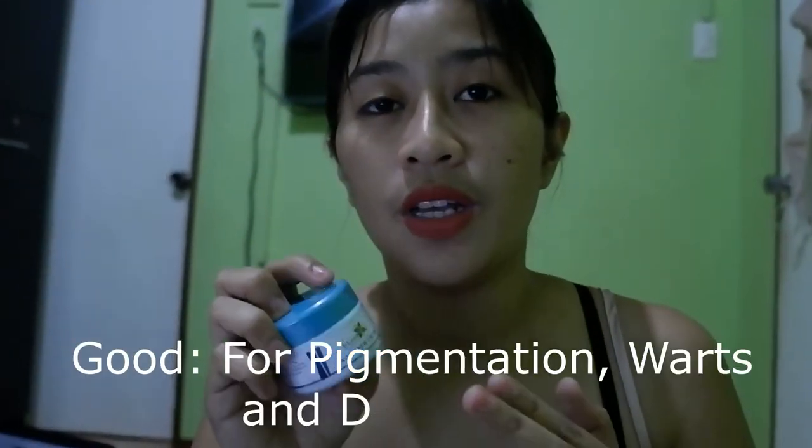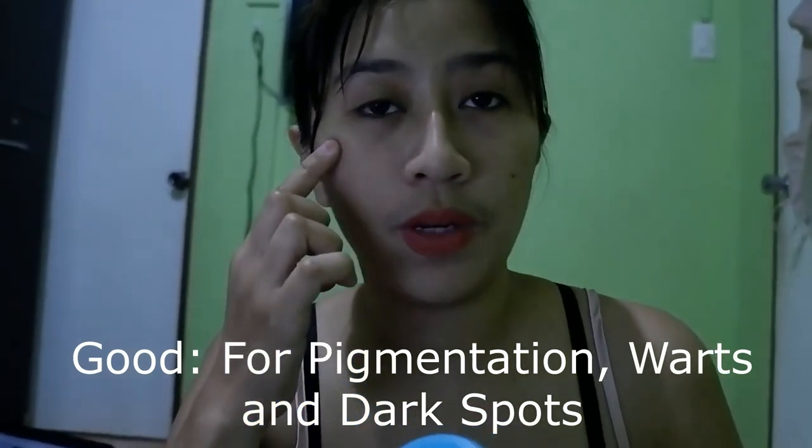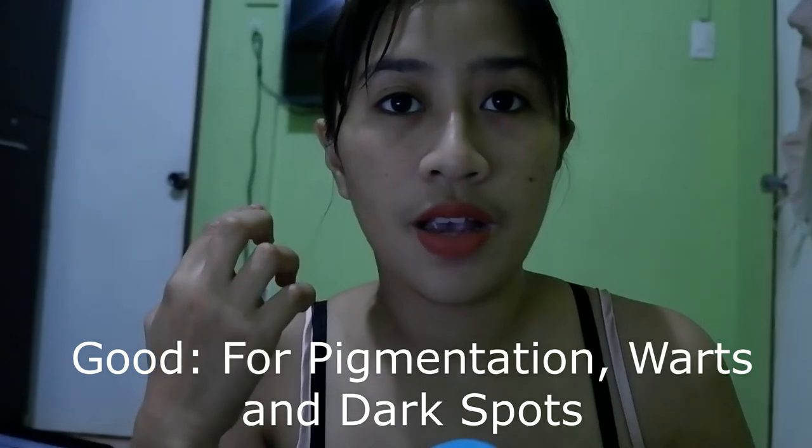After work, I use the Skin Renew Cream. The Skin Renew Cream really helps to remove your pigmentation problem, dark spots, and acne scars — I think. As for acne scars, does it work? Yeah, we don't know — let's try.